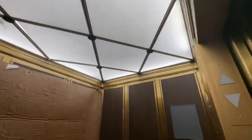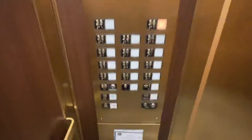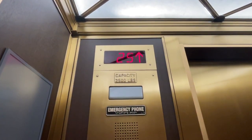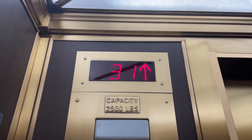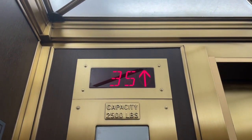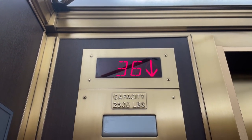Look at this cab — 36. These go only 600 feet per minute. Not terribly fast, but it's... 36, 4, going down.